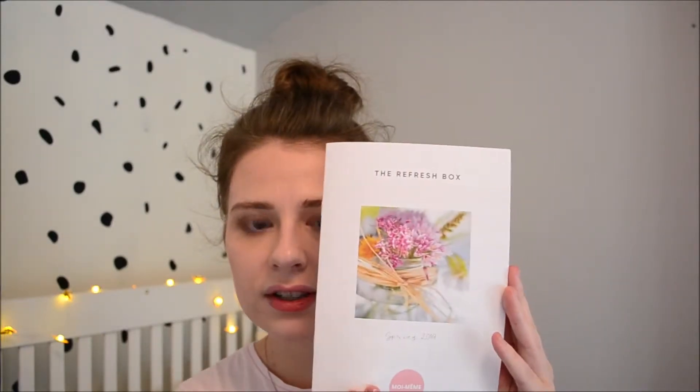You get this really nice plain white box with their logo - that's how you spell it, MOI MEM. It opens like that and that's what it looks like inside. I've already opened this obviously. This is the 'Refresh' box and it tells you what you've got and also shows you the different options, so if you didn't like something it says at the back how you exchange it.